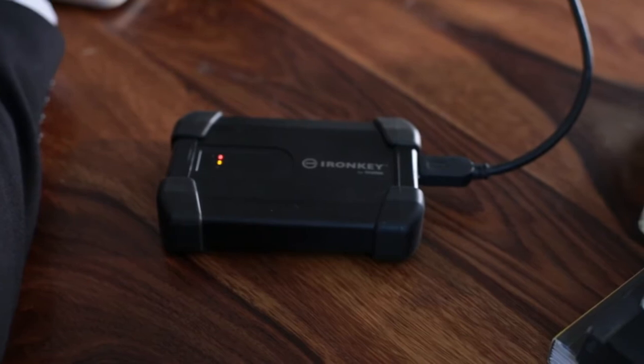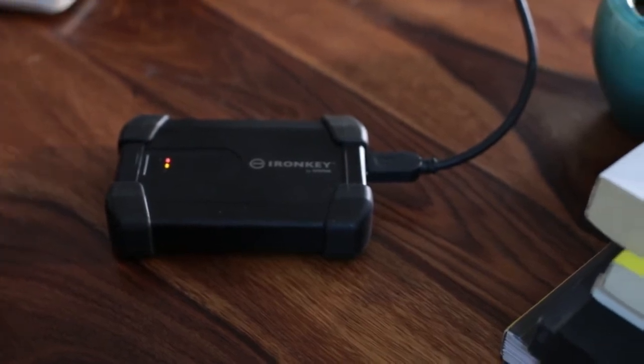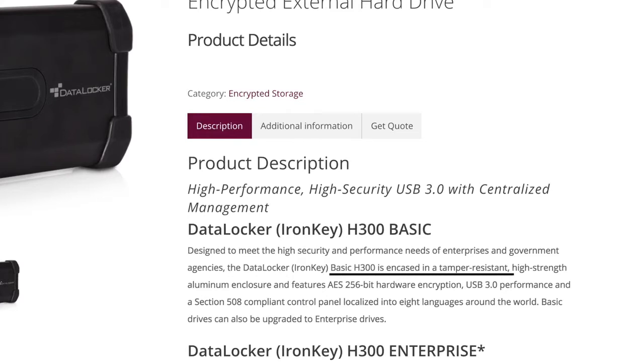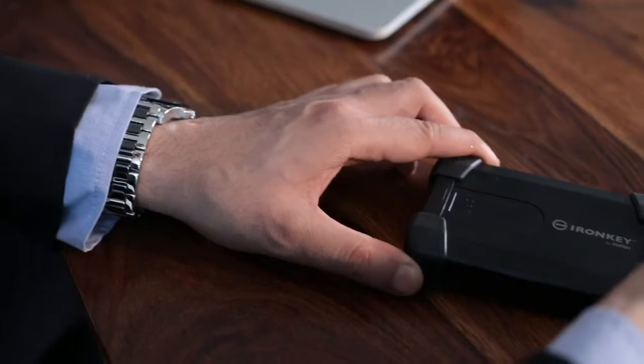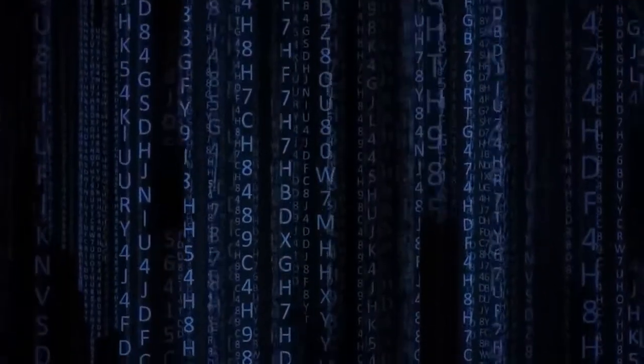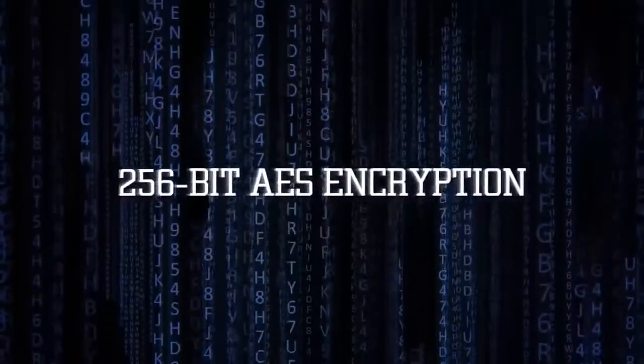The DataLocker IronKey H300 is a state-of-the-art encrypted hard drive encased in a tamper-resistant high-strength aluminum enclosure. It includes the signature military-grade DataLocker crypto chip for full-disk AES 256-bit hardware encryption to keep your data secure at all times.